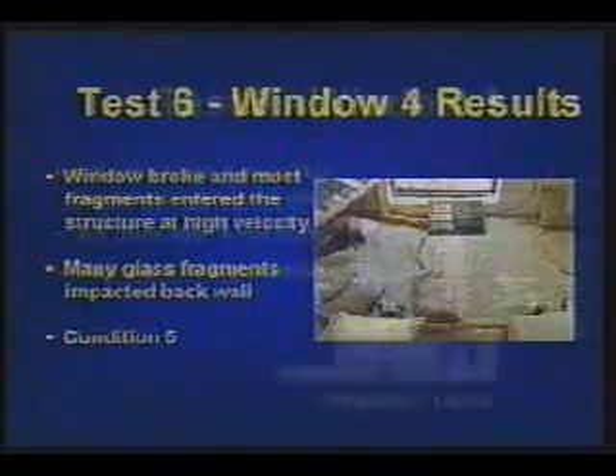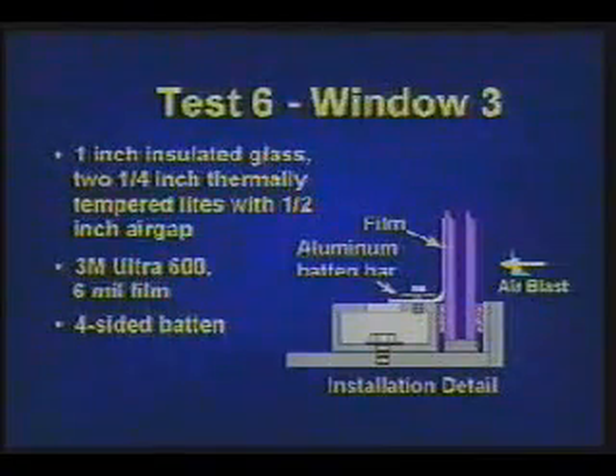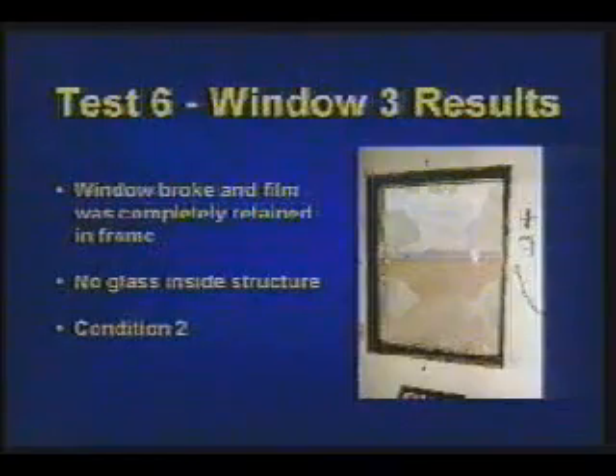Security condition 5. Test 6, window 3 is 1-inch insulated glass — two quarter-inch thermally tempered lights with a half-inch air gap between them. 3M Ultra 600 film and a four-sided batten bar are applied. As the window breaks, the film is completely retained in the frame. No glass lands inside the structure. Security condition 2.